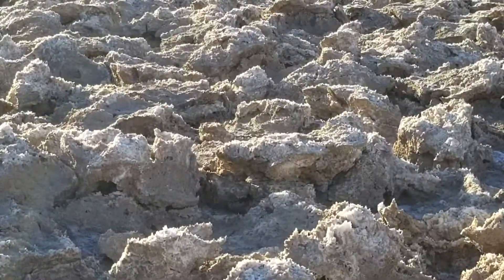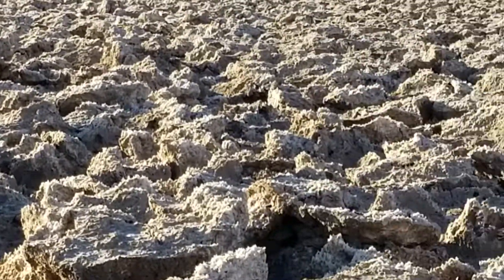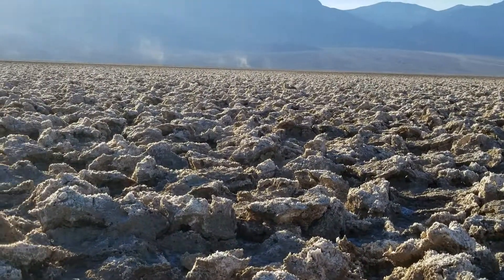Devil's Golf Course. These salt formations — some of them two, three, four feet high when you walk further into the desert here.